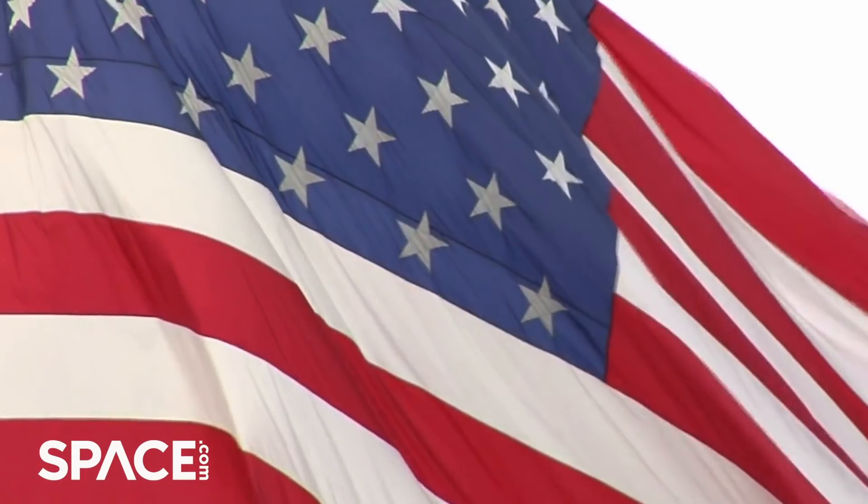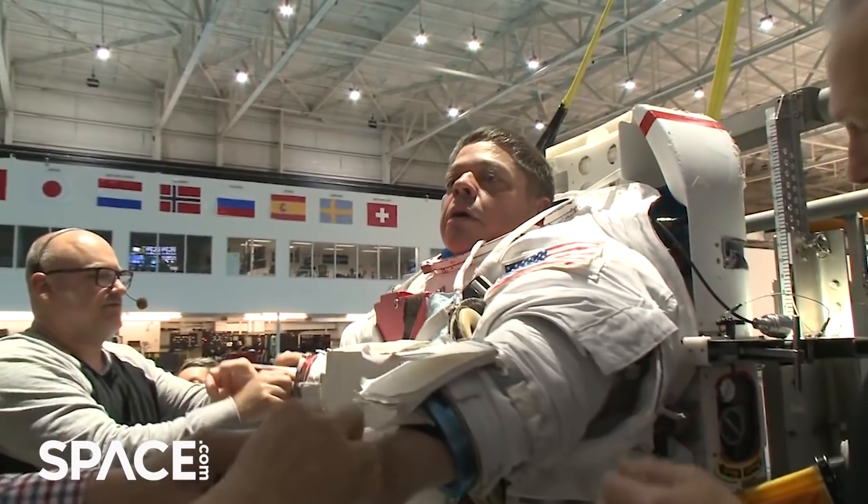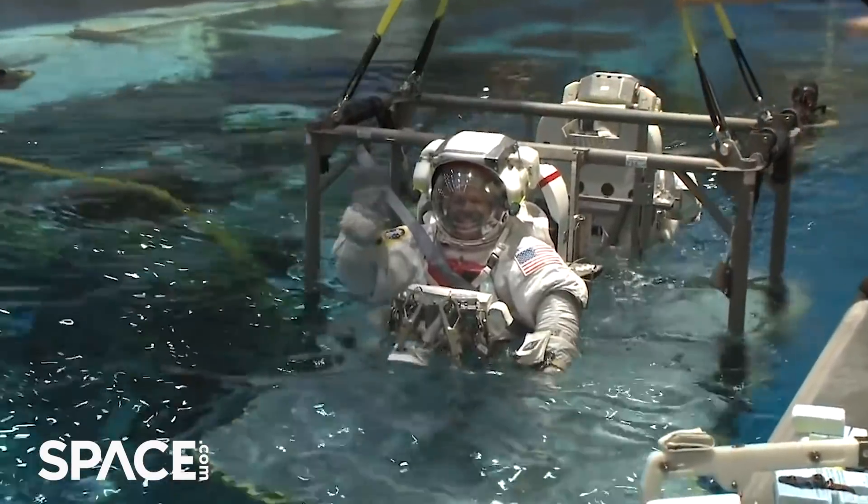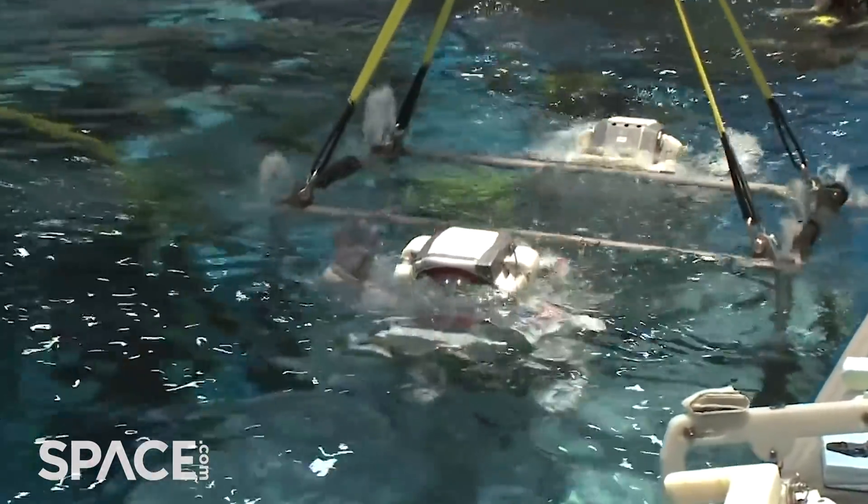The mission we have in front of us and the success we're going to have is a representation of America bringing it back to the Florida coast — it's a really cool thing to see how many people from across the country have to pull together to pull something like this off. It's inspiring to me and I'm just excited to be a part of it.